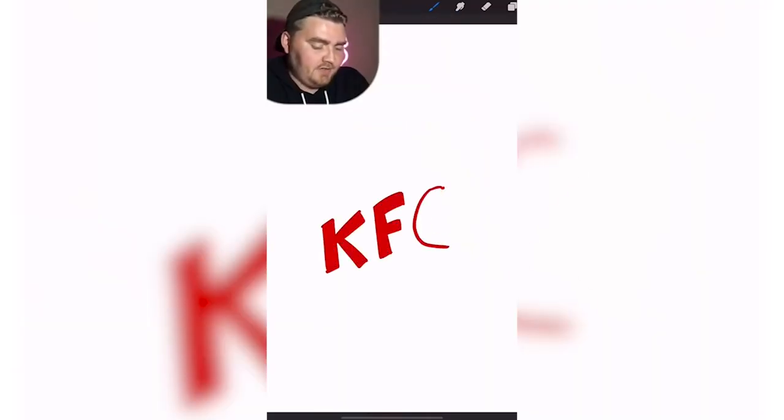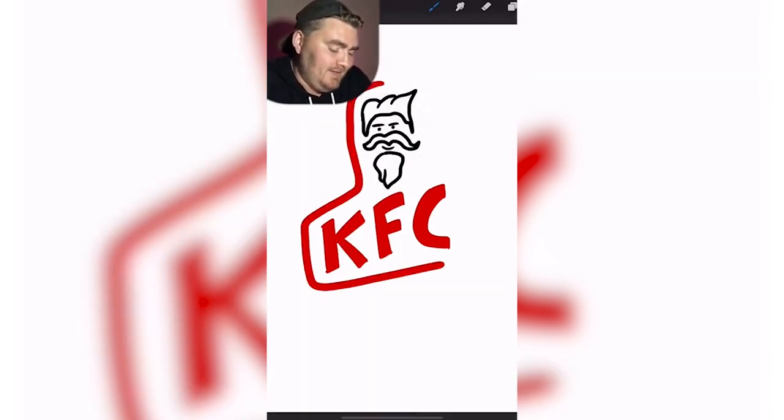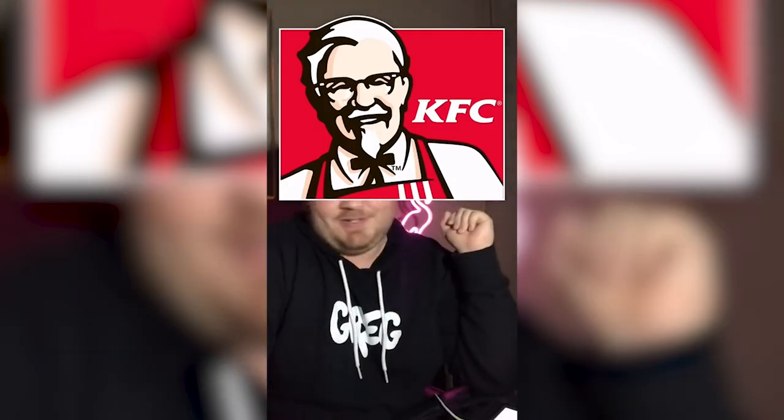Let me know in the comments which logos you want me to try to do next. My little brother is going to be giving me the name of famous fast food logos and I'm going to have to draw them from memory. KFC logo. I think the lettering is in red. It's really going to make me draw Colonel Sanders — he's got like a soul patch. I had it pretty much right.